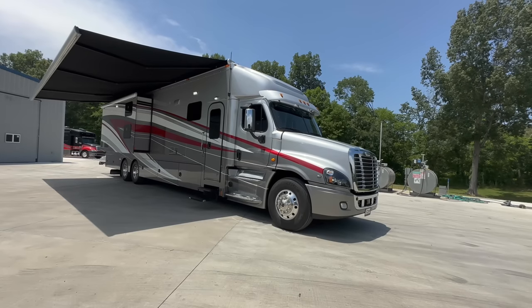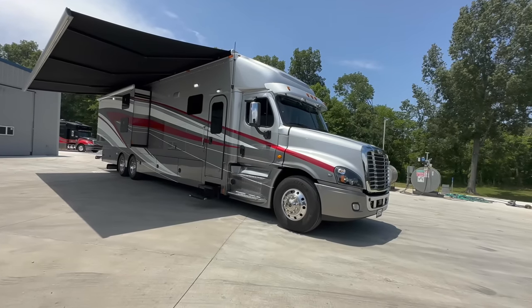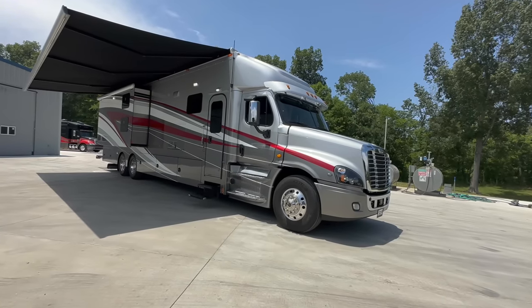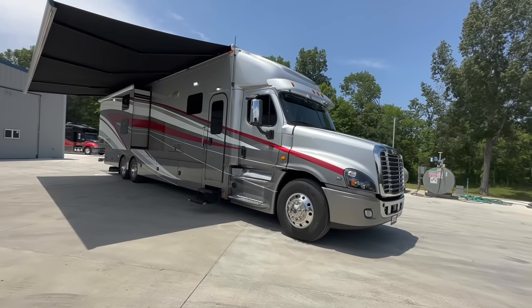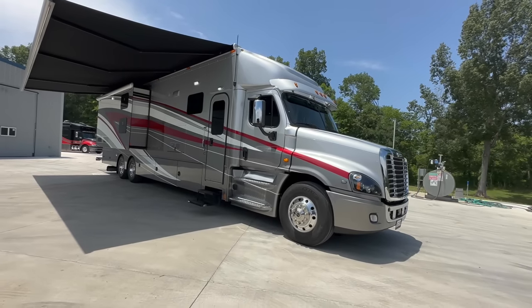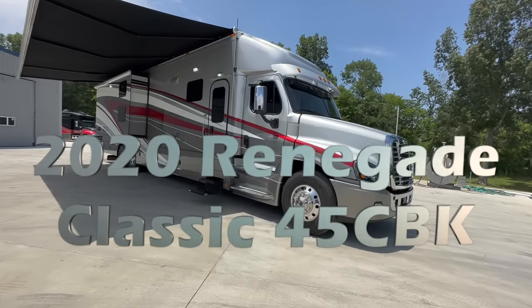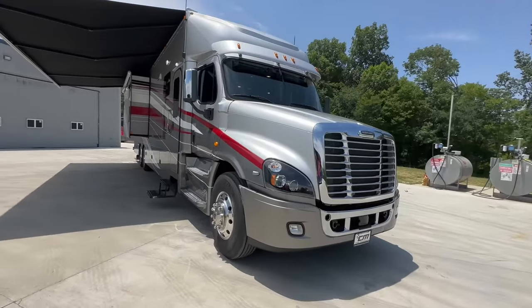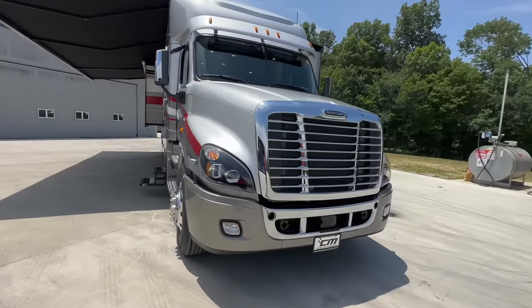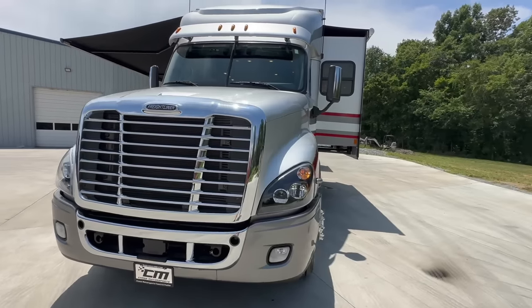I've got a super nice coach right here to show you. My crew's been busy — they've literally been turning them out quicker than I can keep up with the photos, which is a good thing. This coach right here is a 2020 Renegade, model number 45CBK: 45-foot, bath-and-a-half, bunk beds, sleeps eight people, 600 horse, 36,000 miles. It is a cherry.